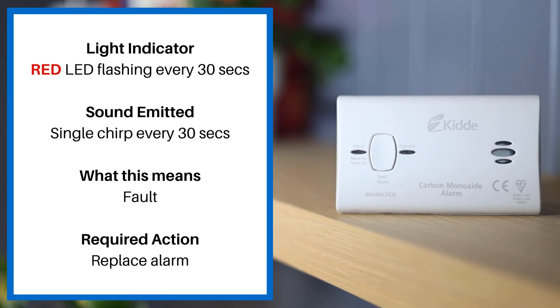If the red LED is flashing every 30 seconds and there is a single chirp every 30 seconds, this means there is a fault. You must replace the alarm.